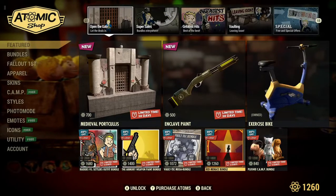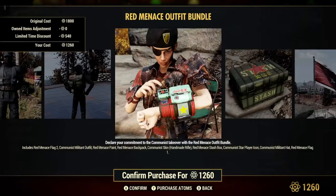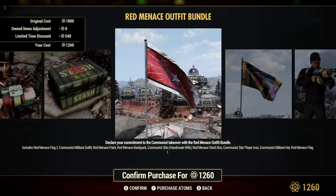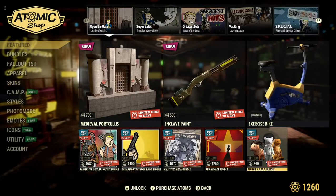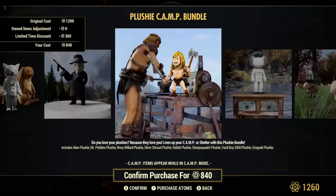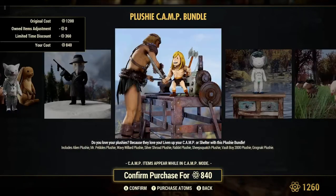The Red Minus Bundle is 30% off on sale for 1,260 atoms — more items in here, legs and such, more Communist Skin, Handmade. And the Plushie Camp Bundle is 30% off on sale for 840 atoms. If you're a collector, this is a nice time to get the stuff on sale. I like that little guy right there.